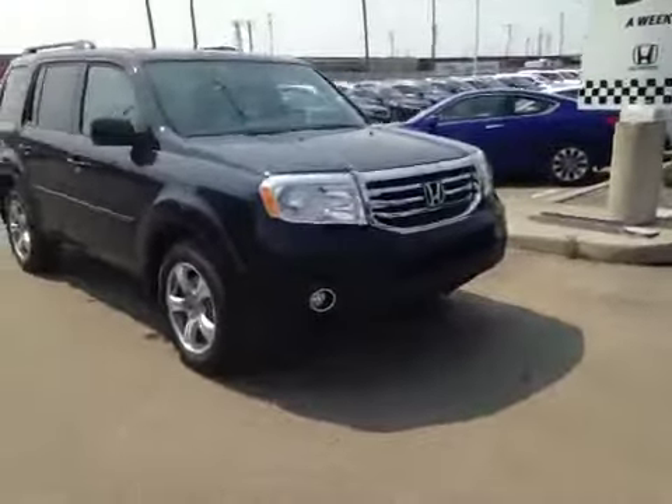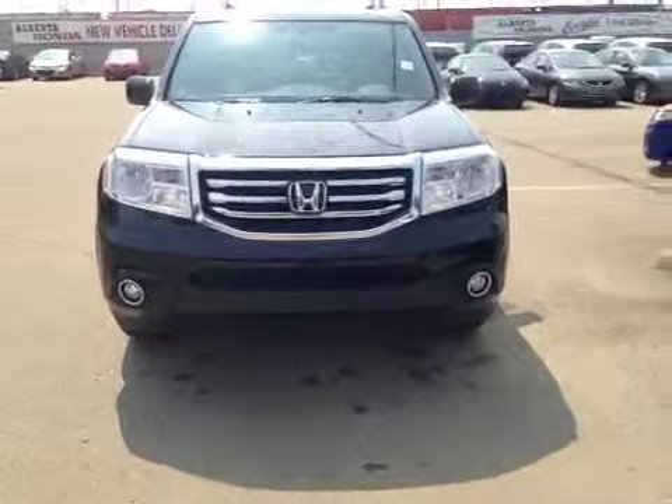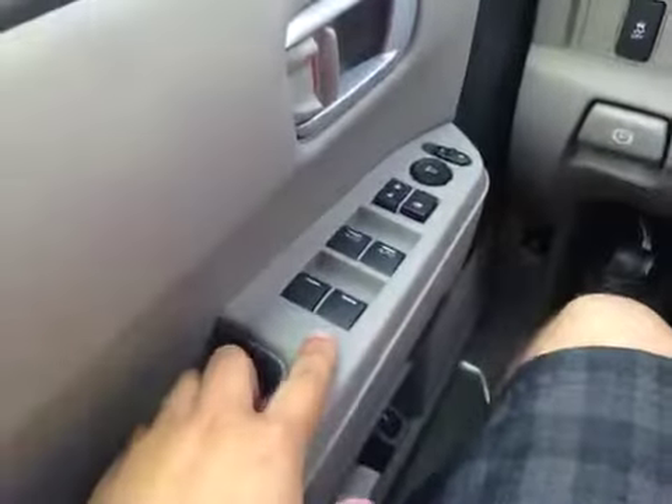Welcome to Alberta Honda on the corner of 97th Street and 127 Avenue. We're proud to show you this 2014 Honda Pilot in crystal black pearl. Let's take a look at this vehicle from the driver's seat.